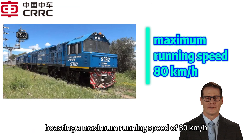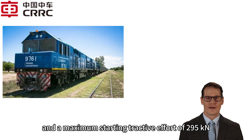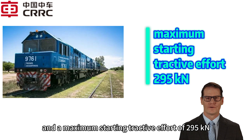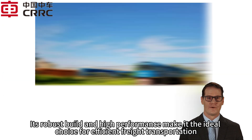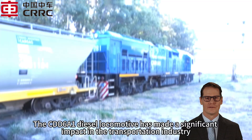The CDD6A1 diesel locomotive boasts a maximum running speed of 80 kilometers per hour, a fuel capacity of 4,000 liters, and a maximum starting tractive effort of 295 kN. Its robust build and high performance make it the ideal choice for efficient freight transportation.